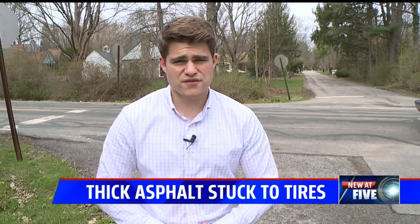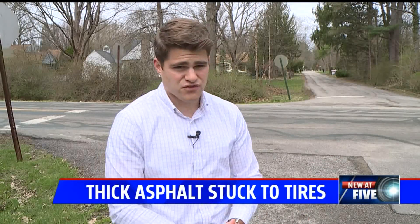We're not exactly sure where that asphalt came from, but still here on 80th Street, you can see some tire tracks remaining on the roads. Reporting here on the north side, I'm Brett Kast.